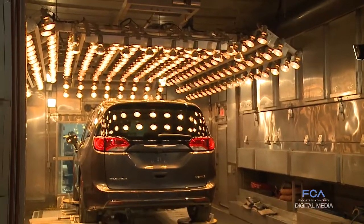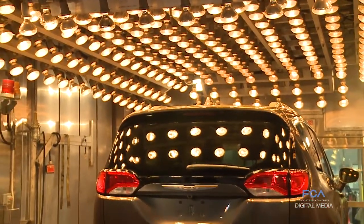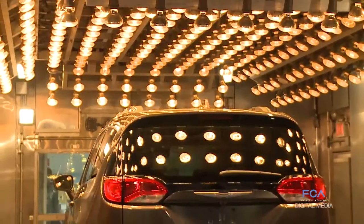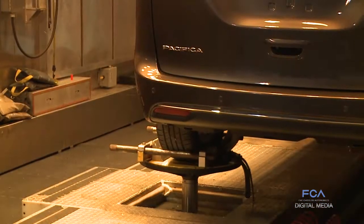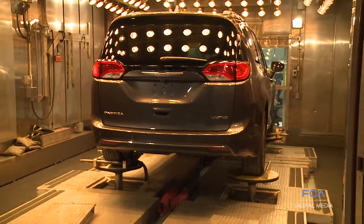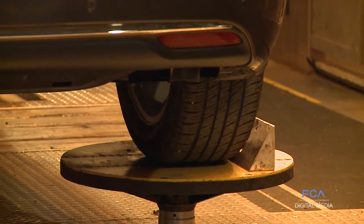How well vehicle components stand up to heat, cold, and everything in between is determined in the environmental four-post shaker lab. You can have 40 degrees Celsius in there, 100 percent humidity, jungle-like conditions, anywhere to dry Arizona heat, or Alaska in the middle of winter, which helps the platform engineers make sure that the parts are designed and built to proper specifications so that the customer doesn't see any issues with them.